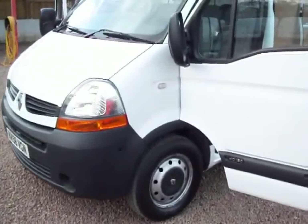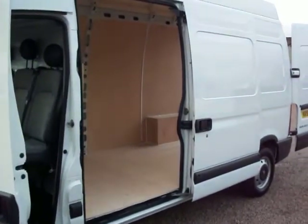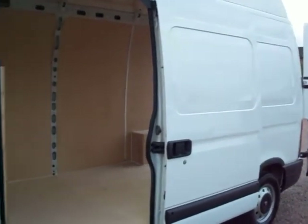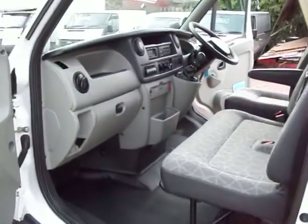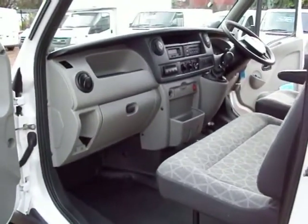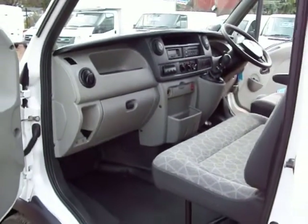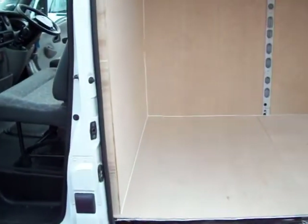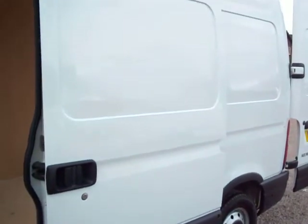This van here today is a 2008 on a 58 plate — September 2008. It's a Renault Traffic LH35 DCI 120, so it's a long wheelbase, high top Renault Master. One owner vehicle, travelled 71,000 miles. The 120 in its model name basically means it's got the 120 horsepower engine — that's 20 horsepower over the standard Transit equivalent. It also has the 6-speed gearbox, so it retains its motorway fuel economy as well.